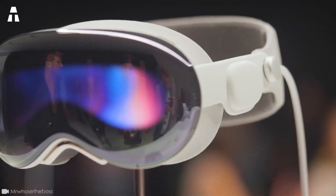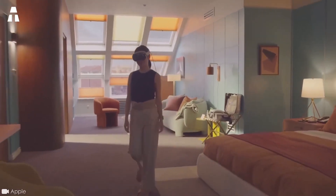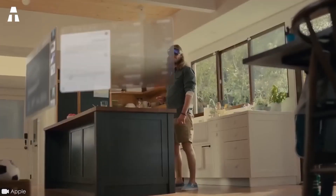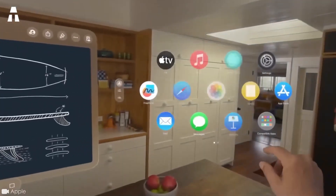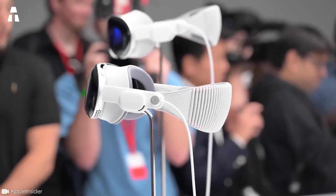The Apple Vision Pro brings a whole new dimension, both powerful and personal, to the field of computing. It is the most advanced personal electronic device to date. The headset's operating system, Vision OS, features a three-dimensional interface. This allows applications to transcend the boundaries of a screen, appearing side by side at any scale.